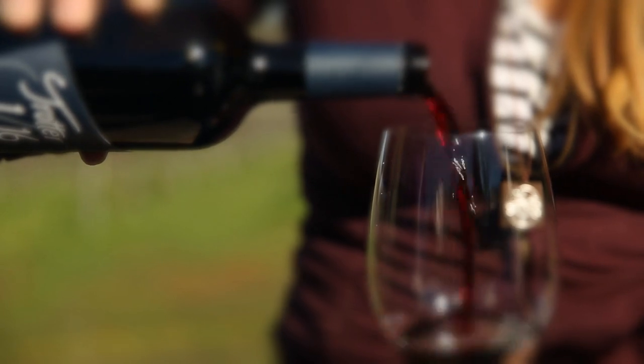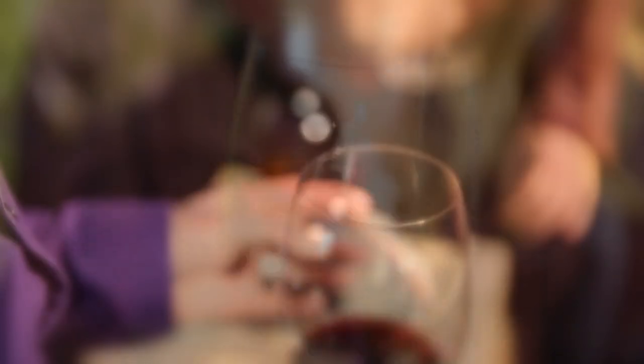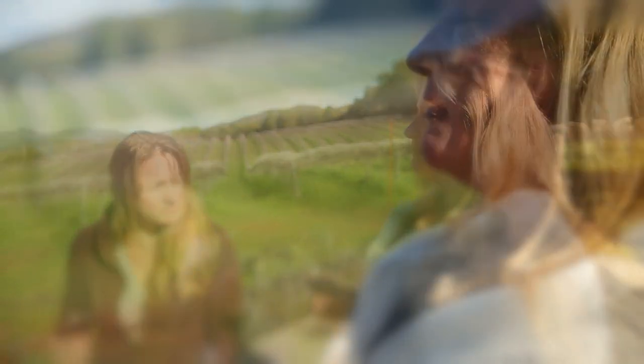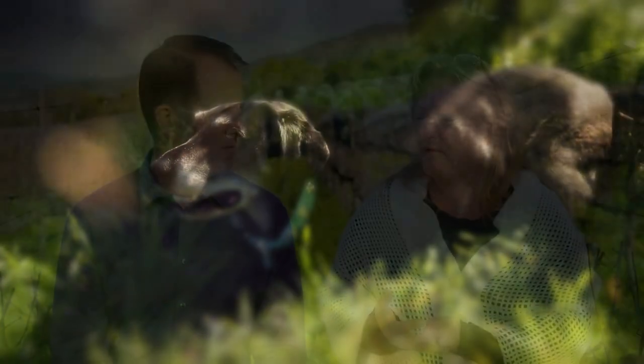Why is it important to you to have vineyard designated wines? It just feels like that's the way to do it. I want the vineyards to be able to produce a wine that is true to the appellation, true to their location and their macro area. Well, I think the proof is in the bottle.